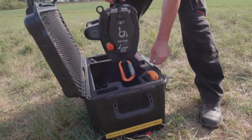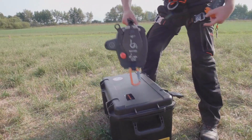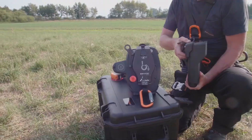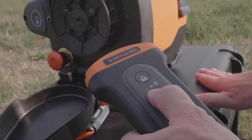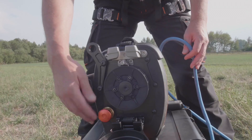No more reliance on pricey access systems or cumbersome aerial work platforms. The Power Ascender streamlines and accelerates recurring tasks, making your workdays smoother and more productive. From cleaning to maintenance, this cutting-edge technology ensures a flexible approach to high-altitude projects. Conquer heights with confidence, knowing that the ACX Power Ascender has got your back.